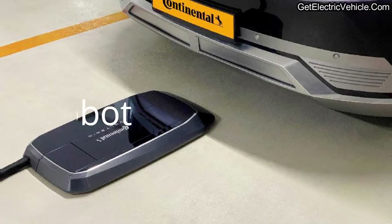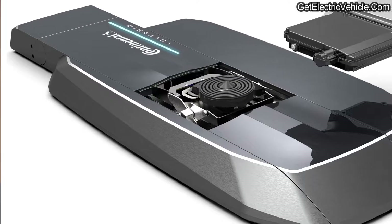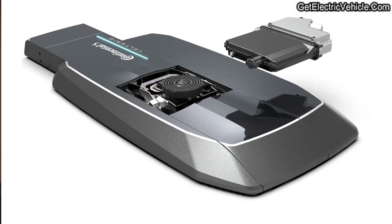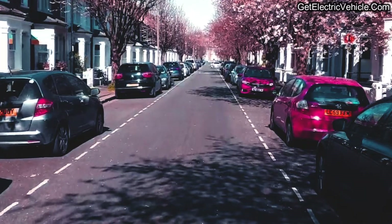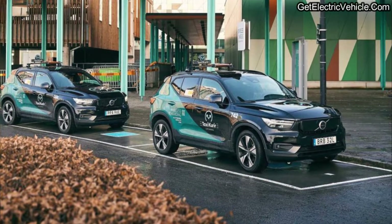Momentum Dynamics claims that the losses in induction charging will not be much greater than those in conductive charging. On the other hand, there are other technologies such as a charging robot by Continental, which uses a robotic ground unit that plugs the charger into a specific port on the vehicle to improve driver convenience. But high power wireless inductive charging technology could play an important role in fleet vehicles or roadside charging of electric vehicles.